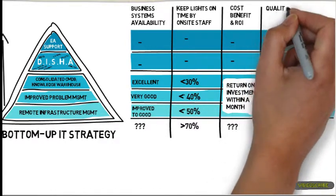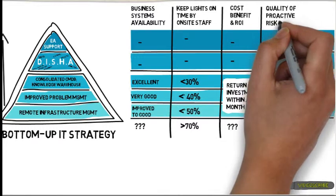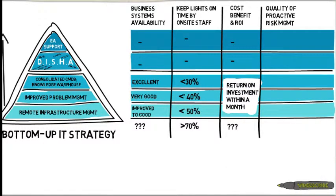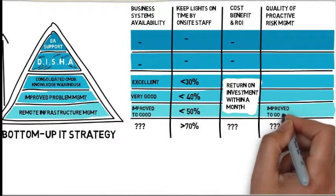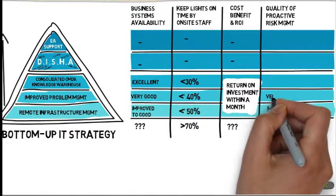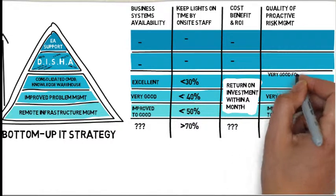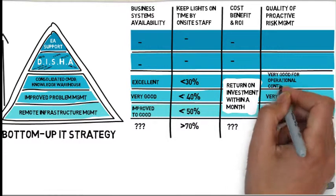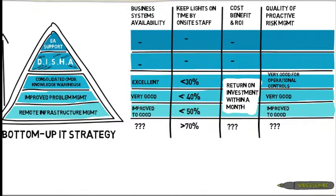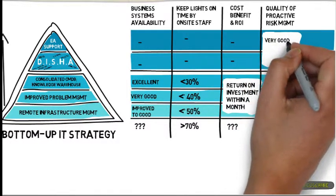Quality of proactive risk management: improve to good, very good, very good for operational controls, very good for implementing strategic changes.